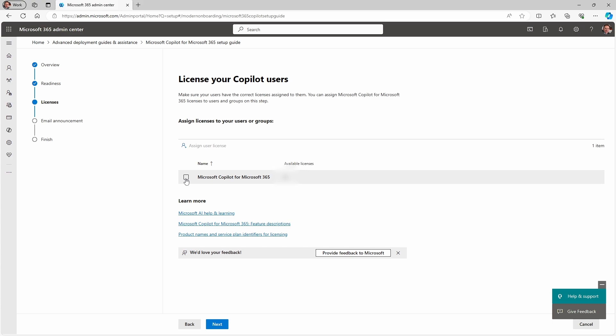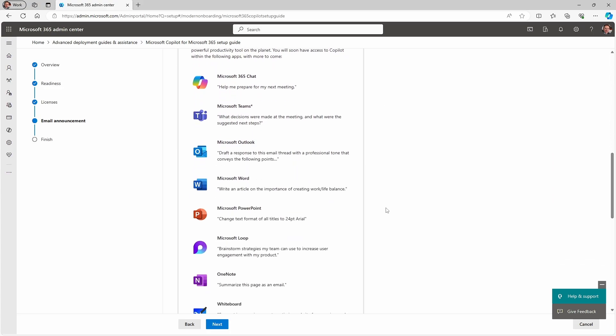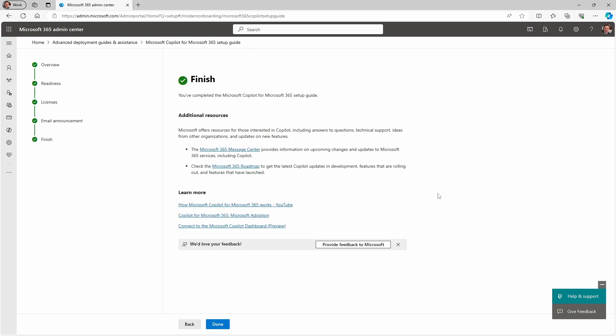Eligible licenses include Microsoft 365 Business Standard, Business Premium, E3 or E5, along with Office 365 E3 or E5. Once you have the necessary licenses, you can assign them here. If you want to do group-based assignment instead, you should do that from the AAD or Entra ID portal. Next, you can use this standard announcement to help people understand what they've been given access to, but do bear in mind the language of what you're checking with these boxes here, as you appear to be giving Microsoft consent to send similar emails on an ongoing basis unless you later opt them out. And then we're kind of done deploying Copilot.